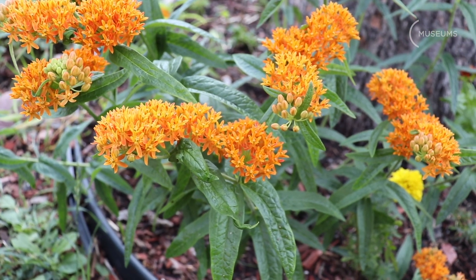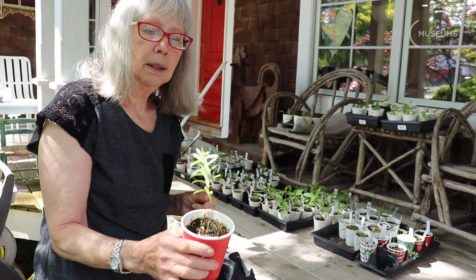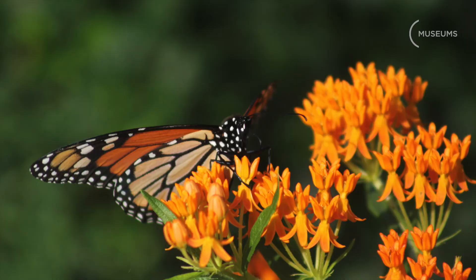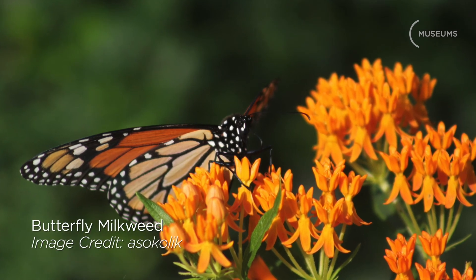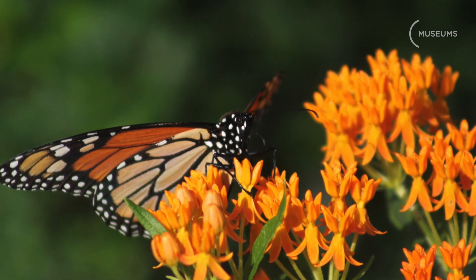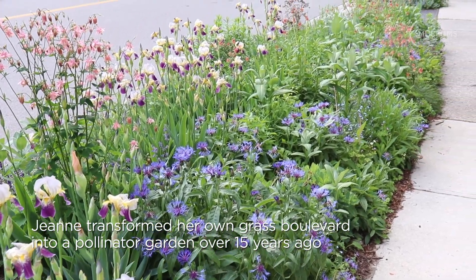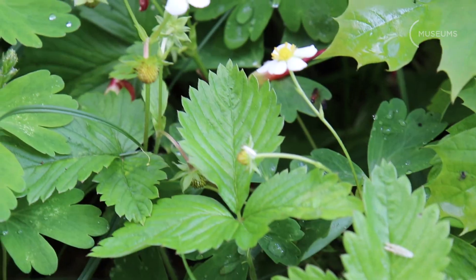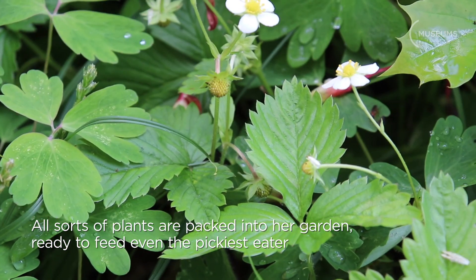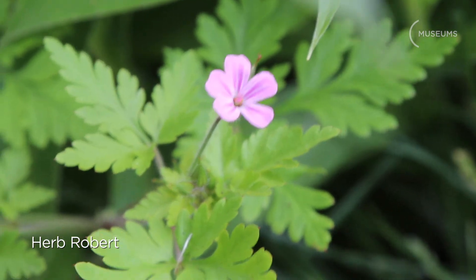This is a butterfly milkweed. Of course you've got to have a milkweed in your pollinator garden. Butterfly milkweed stays low — under a meter high — and it is covered with orange flowers for a long blooming period in the summer. Why is it so wonderful? Because it attracts monarchs. It's a monarch magnet. You have bumblebees galore and other tiny little sweat bees.